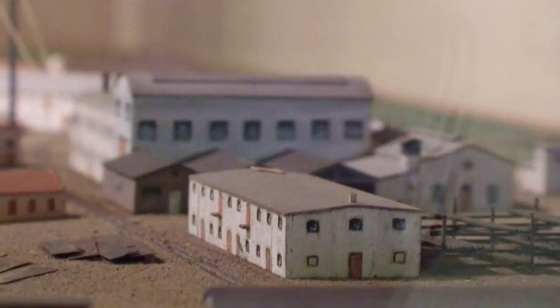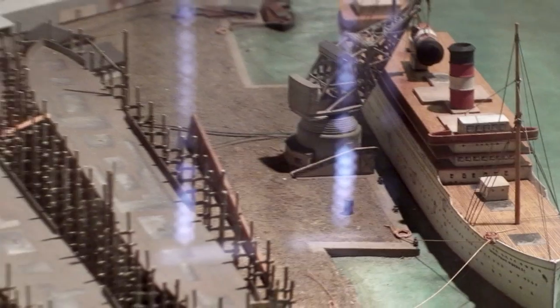Vintage relief models illustrate the once world-leading shipyards of the Upper Adriatic.